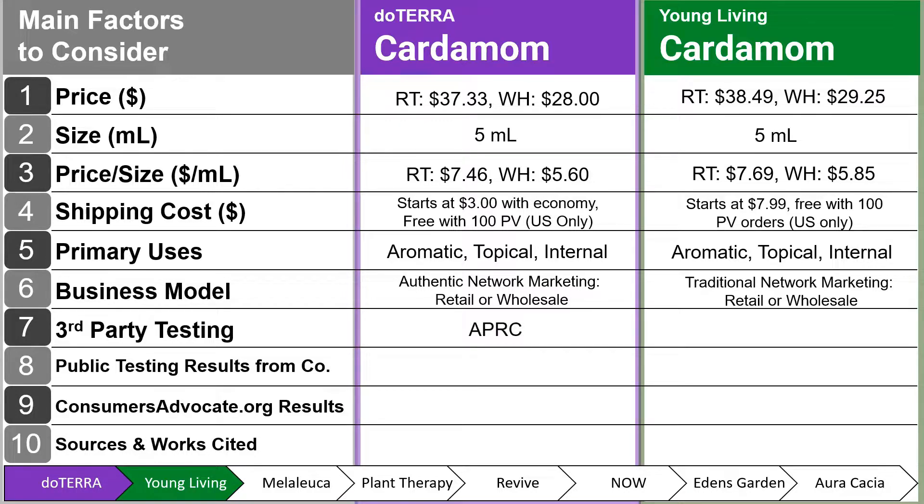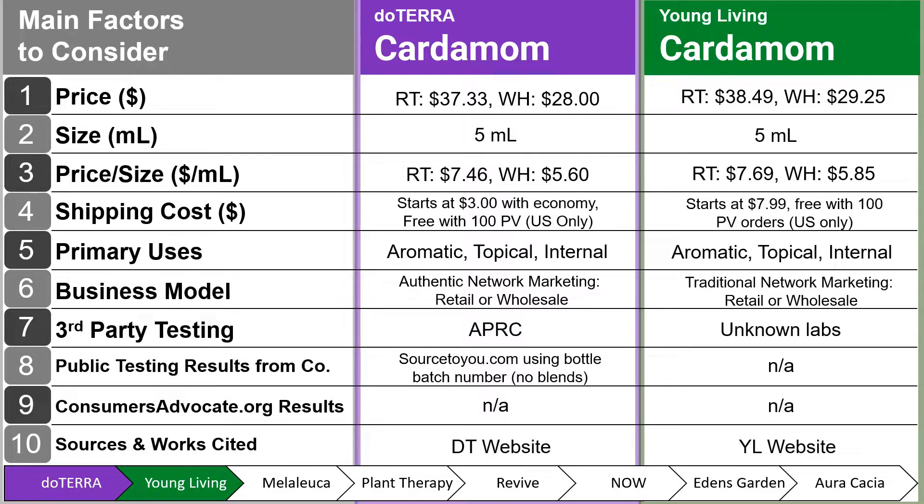Third-party testing for doTERRA is APRC, which stands for Aromatic Plant Research Center. With Young Living, they have unknown labs — I was unable to verify or find that information on their website. When it comes to public testing results, sourcetoyou.com is where that is for doTERRA, using the bottle batch number on the bottom of the bottle, and that does not include blends. For Young Living, that's also unavailable. The consumersadvocate.org results were not available for this particular oil, as that was only offered for peppermint and lavender.